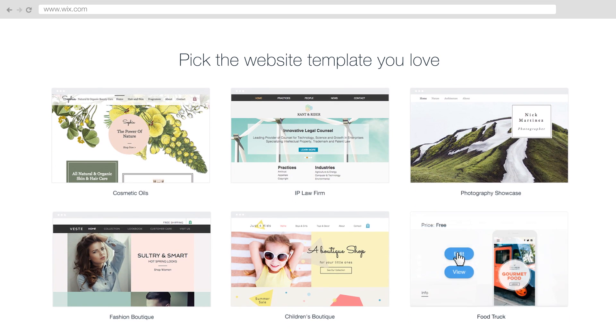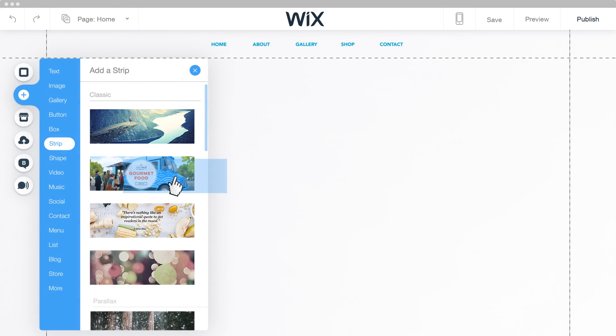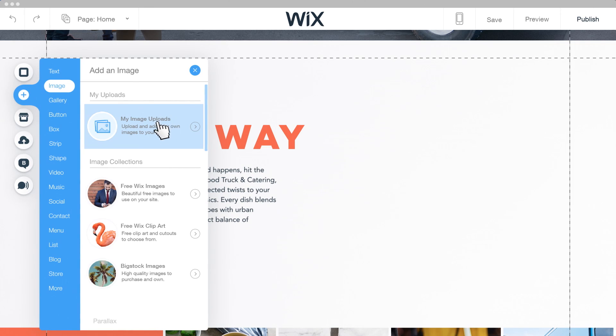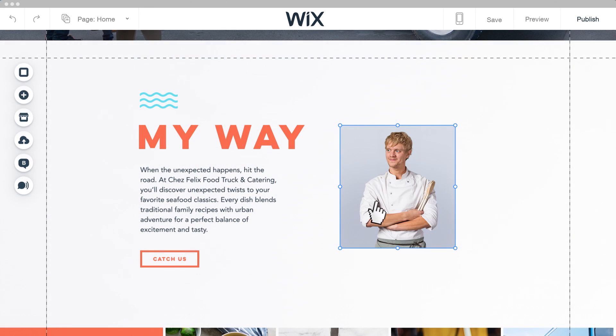Choose from hundreds of templates. Drag and drop anything into place. Change text to make it yours, and show who you are by adding your own images.